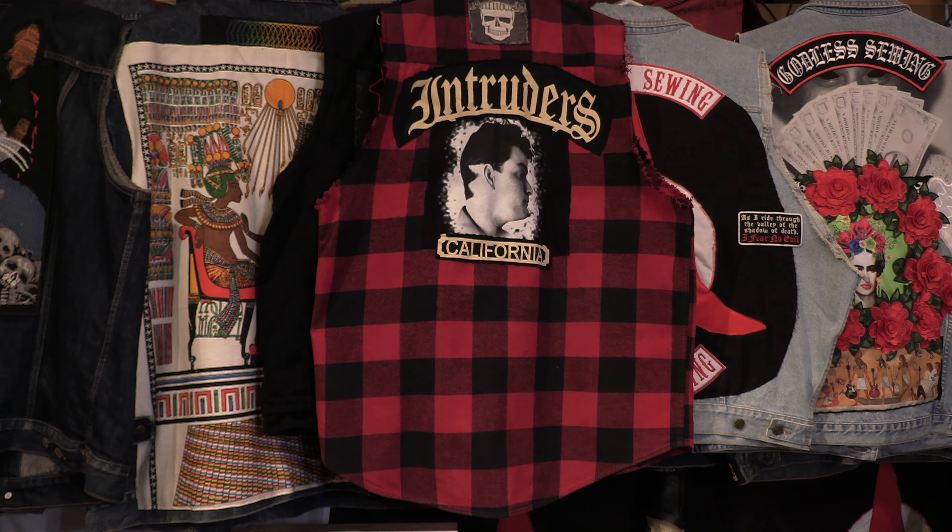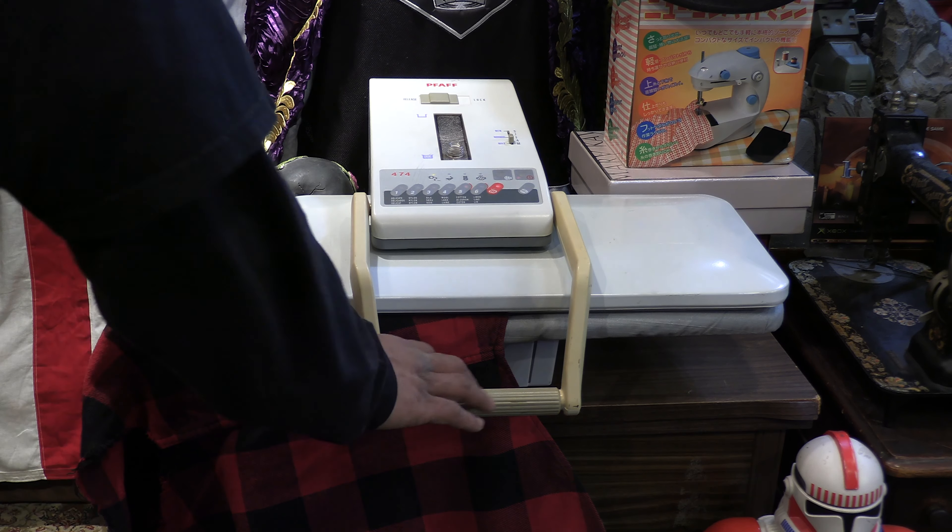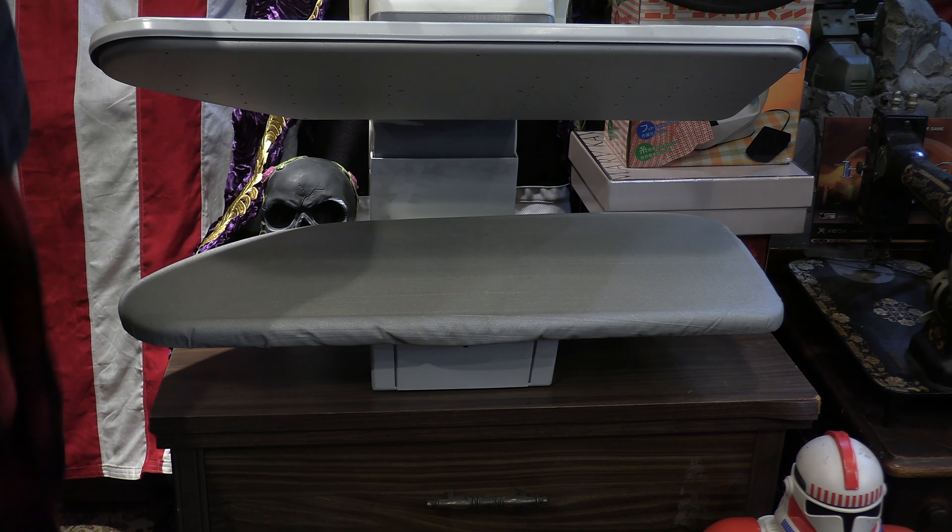I do a lot of thrifting, and every once in a while I completely score. Yesterday, I scored the Pfaff 474, and it was a complete victory. My Charlie Sheen shirt is perfect — I don't think I've seen this shirt this perfect since the day I purchased it. Having a press is going to completely change the house of sewing.